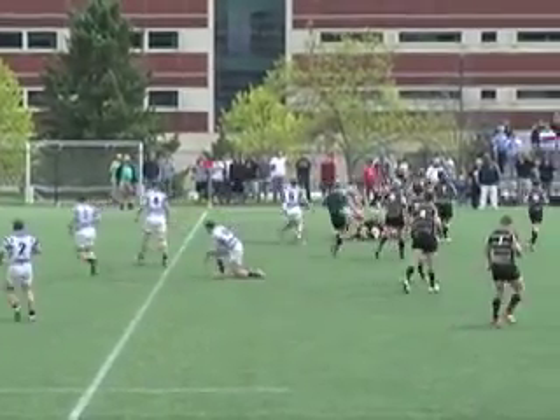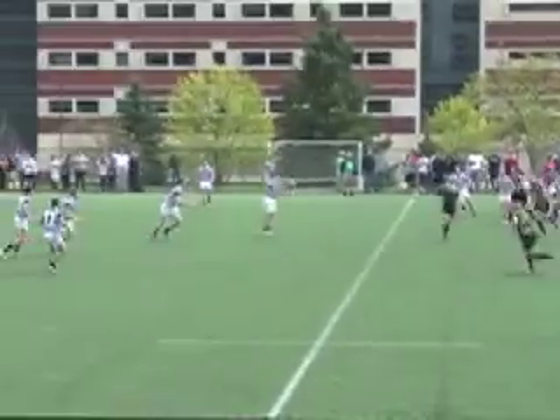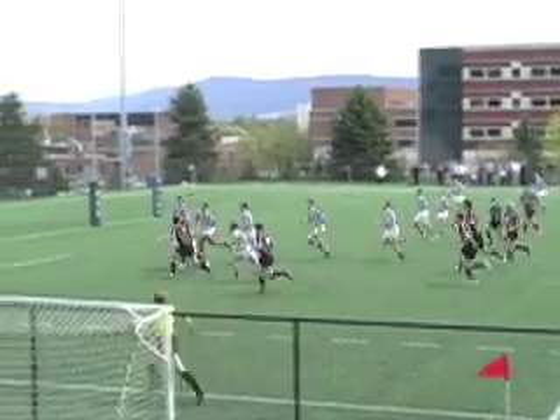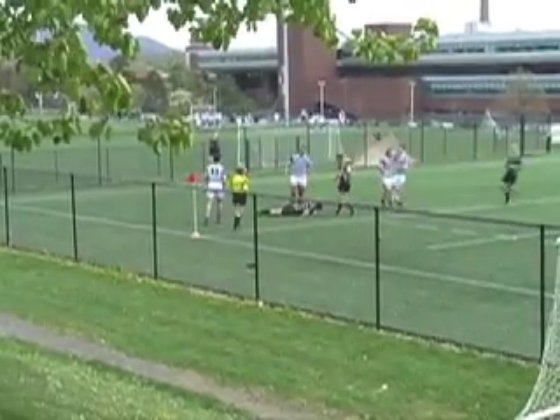Now this is a somewhat strange play. Good go-forward from Penn State, but they just avoid an interception. That player coming through for KU — looks like flanker Matt Fedrick — is onside and picks up the loose pass. He offloads to all-everything hooker Jamie Gregory. Heads-up play from Kutztown and a nice try.